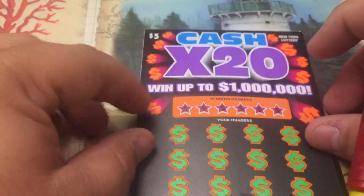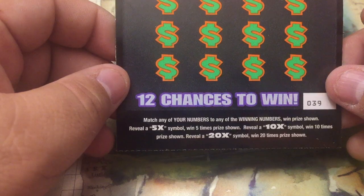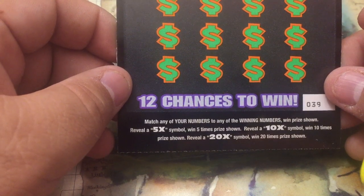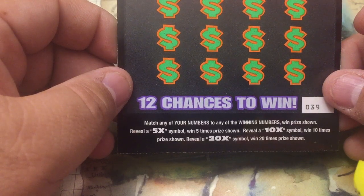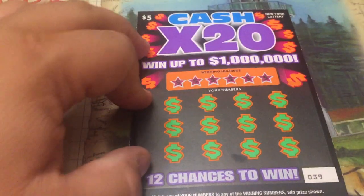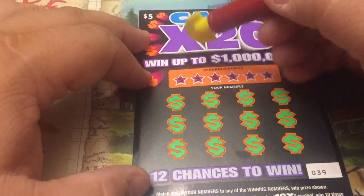All right, so these are $5 tickets and they're quite colorful. Match any of your numbers to any of the winning numbers — win the prize shown. Reveal a 5x symbol, win five times the prize shown. Reveal a 10x symbol, win 10 times the prize shown. 20x symbol, 20x the prize. These tickets have been pretty good — we can't complain about them, we've won a couple times on them. So let's scratch and see what we got.